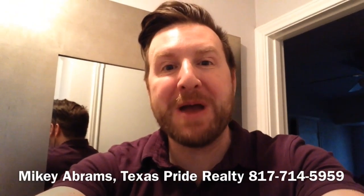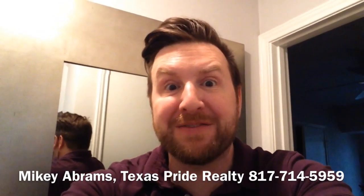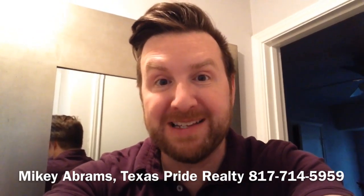Hey everyone, Mikey Abrams, Texas Pride Realty. Here is your quick home seller tip that is inexpensive. I'm going to talk about mirrors in small places.